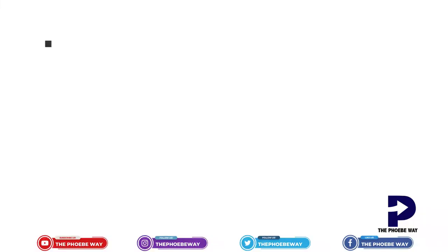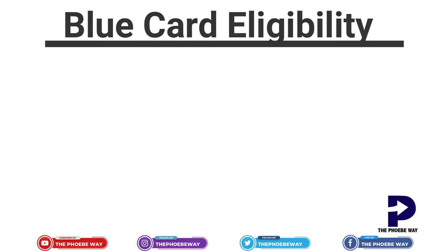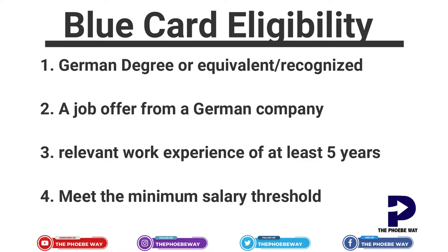Now let's talk about the requirements you need to meet for the German blue card. First, you need a German university degree or a degree from outside Germany that is recognized by Germany. You need a valid job offer — now a six-month contract rather than one year. You need experience in that field, and you must meet the minimum salary threshold, which is now equal to what other people working in Germany earn, not 1.5 times that amount.